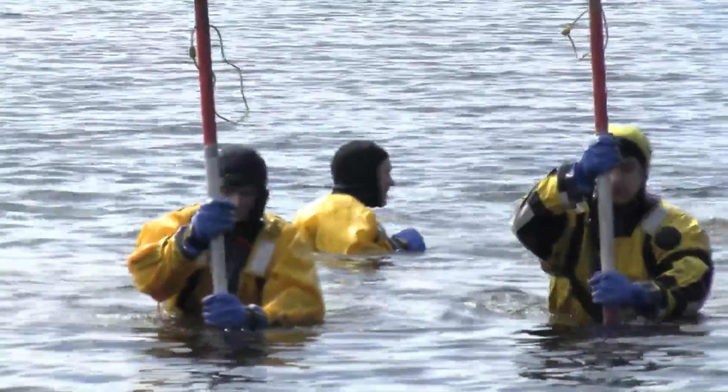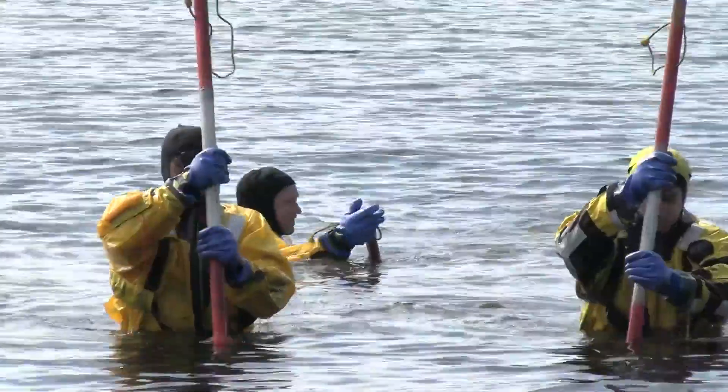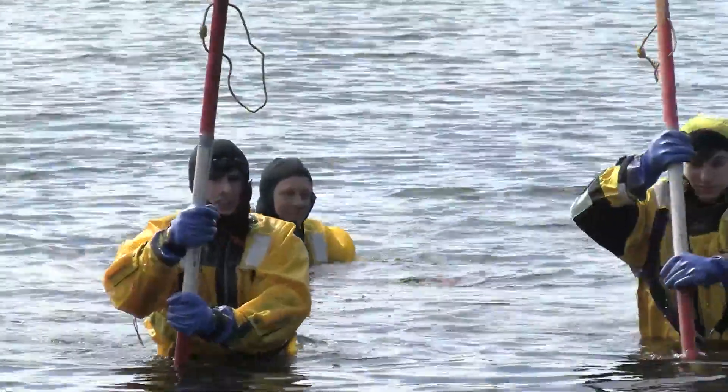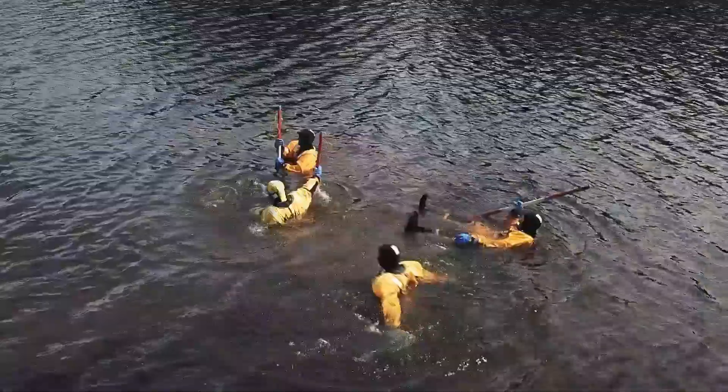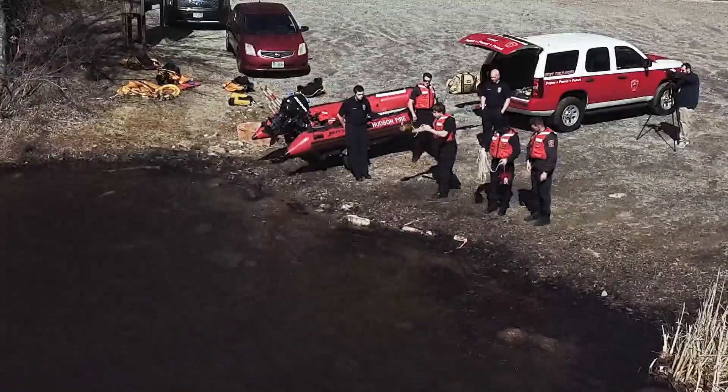We've looked at the river down in Merrill Park today. We talked about a lot of the river hazards we have available. We talked about strainers. We talked about identifying eddies. We talked about how to operate both upstream and downstream.